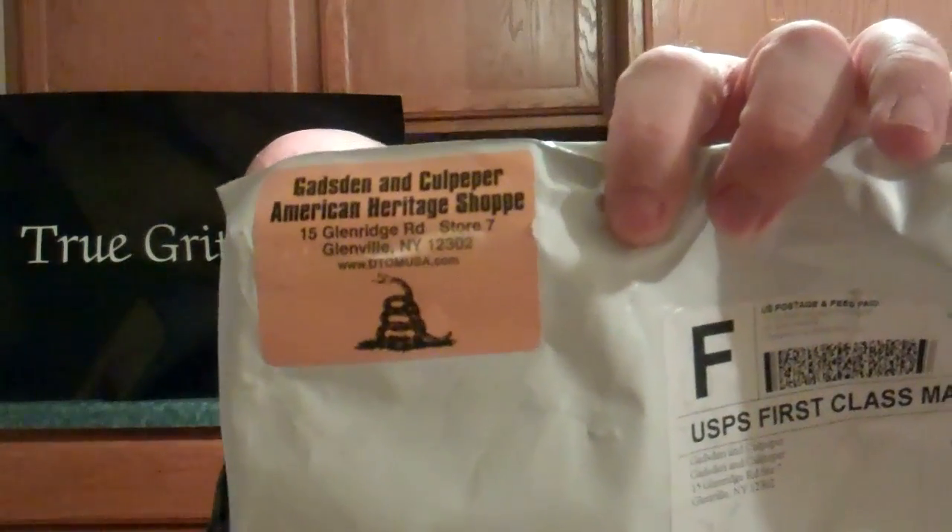Together, the shirt and all the stickers were 20 bucks out the door. Check that website out — once again it is Gadsden and Culpeper. I'll post a link at the end. Almost forgot about that with all the talking! As always, guys, thanks for watching my videos. Rooster, have a good one.